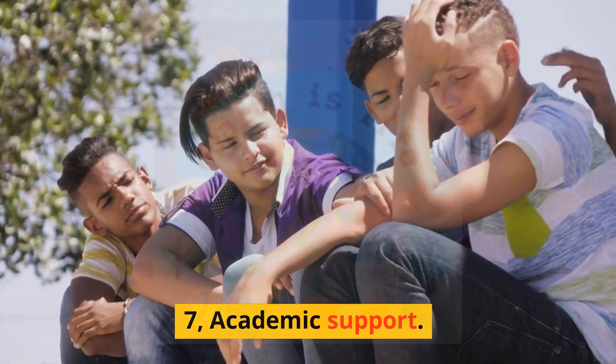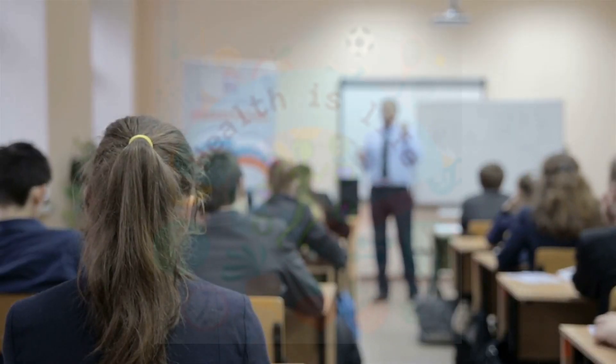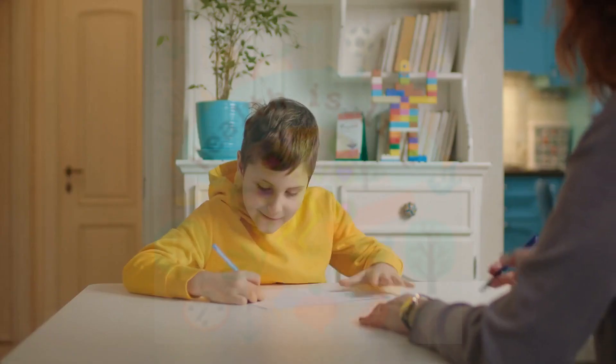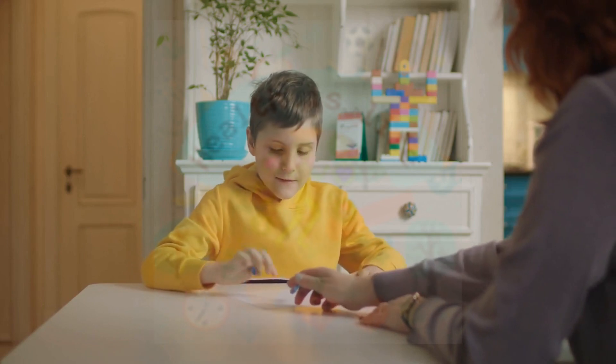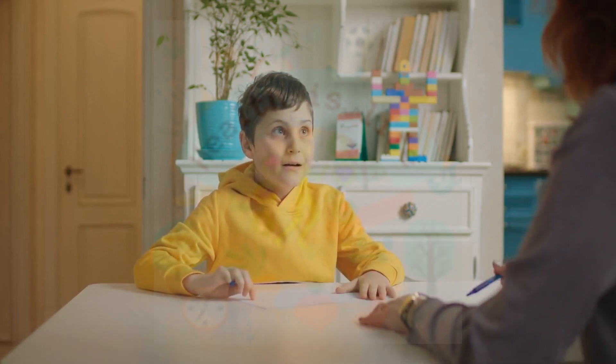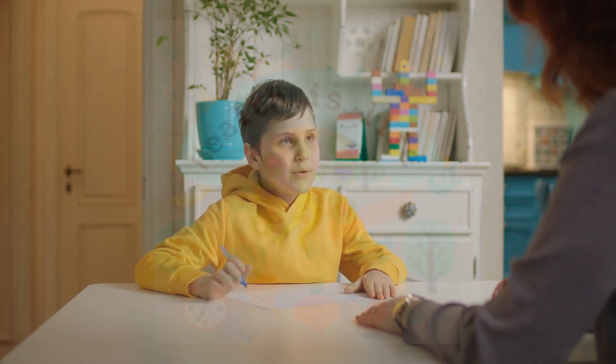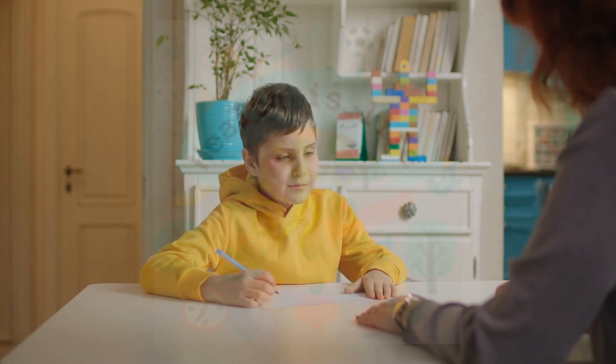Academic Support. A tutor or special education teacher can help individuals with ADHD succeed in school. For example, a tutor may work with a child with ADHD on reading comprehension, or a special education teacher may teach an adult with ADHD how to take effective notes in a college class.